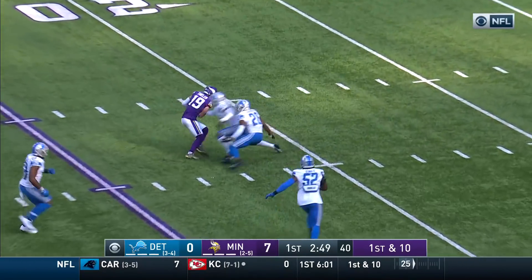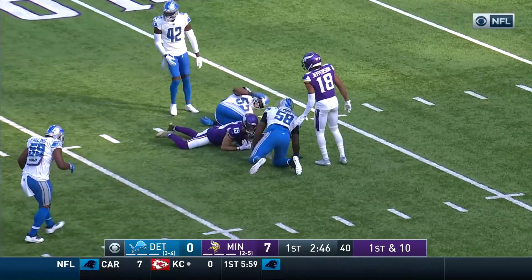Down the middle he goes, and it's caught there by Thielen with a great move inside the 15.